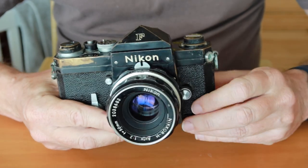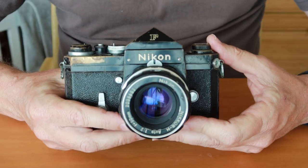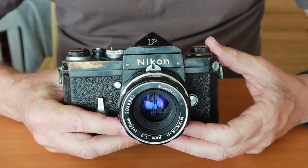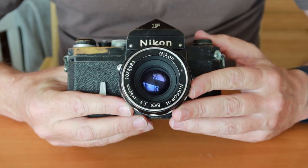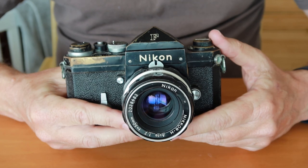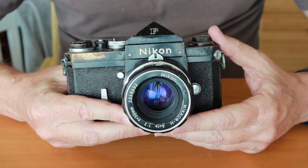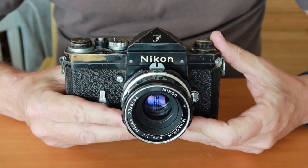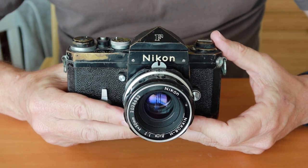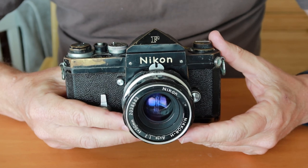Nikon really wanted to make a solid camera, one which they hoped would dominate the market, because their rangefinder cameras were doing quite well with the press. The quality of the lenses available for the S3 and SP was particularly noted, and Nikon wanted to continue making the highest possible quality cameras and lenses. By 1959 the design was completed, and at a Mitsukoshi department store in Nihonbashi — about 7 or 8 kilometers from where I'm sitting — they marketed the very first Nikon F bodies with a show in the department store.